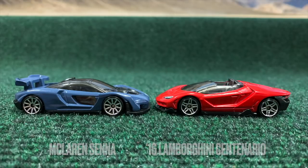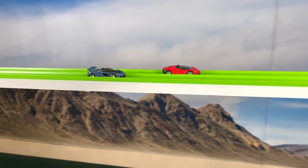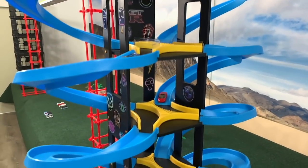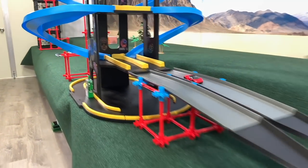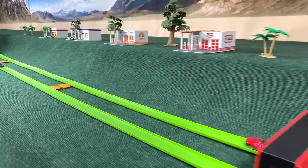The Senna and the Centenario. Centenario coming out two lengths ahead, now three into the turn, looking fast as ever. The Senna has trouble staying straight through the turns, and unless the Centenario stops out of nowhere, it's an easy win for him.